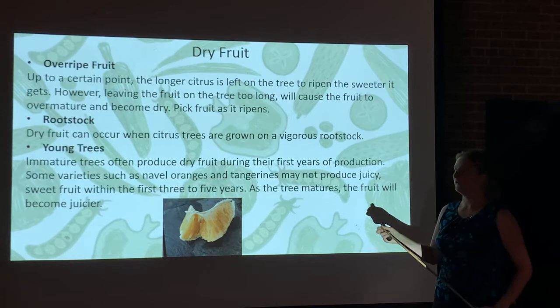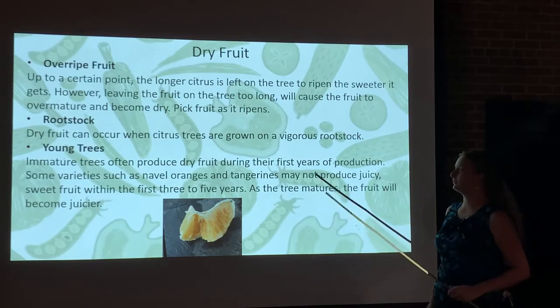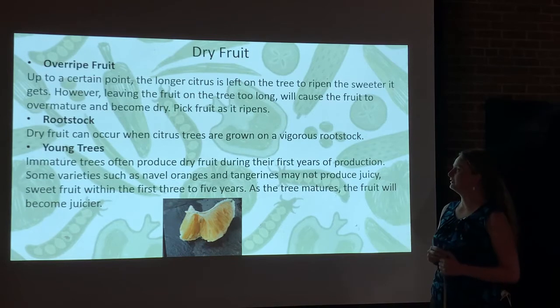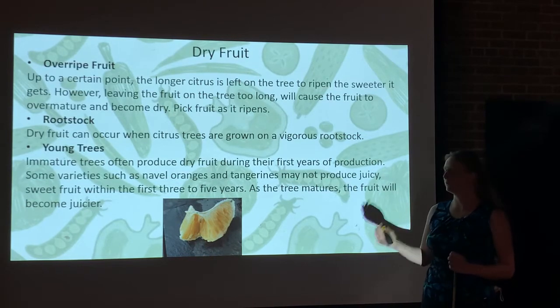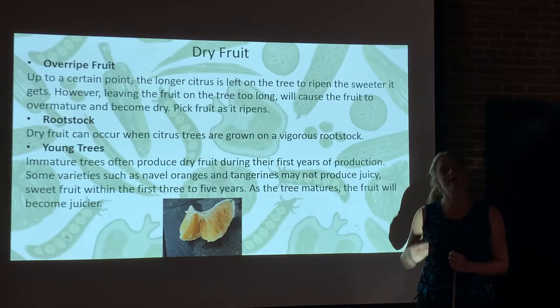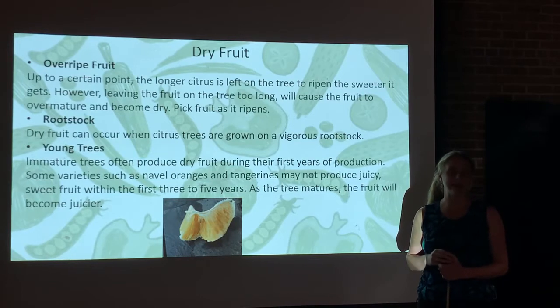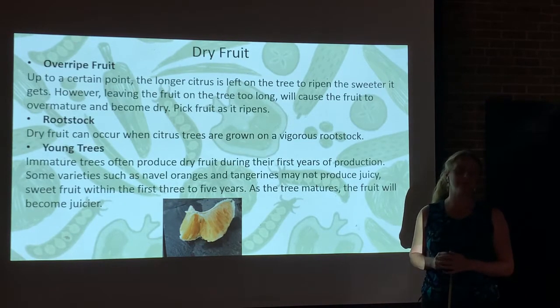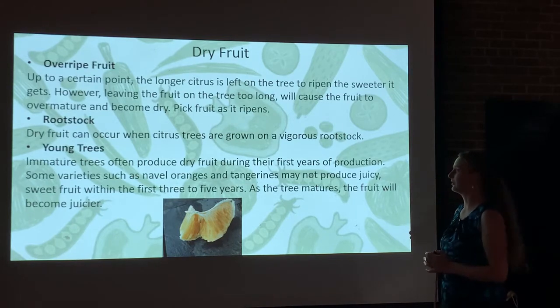Rootstock — the citrus trifoliate orange rootstock — can actually cause dry fruit, where citrus trees are being grown out of overly vigorous rootstock that hasn't been controlled or pruned back adequately. It's robbing nutrients and moisture from developing fruit, which can cause dry fruit as well.